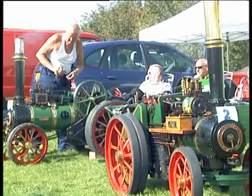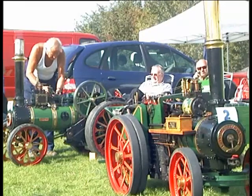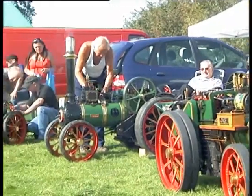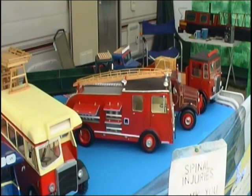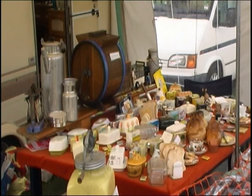Next on our journey, the craft and model marquees, to see what treasures they have in store for us. Varnished the top, turned him over, and then over a period we got him.